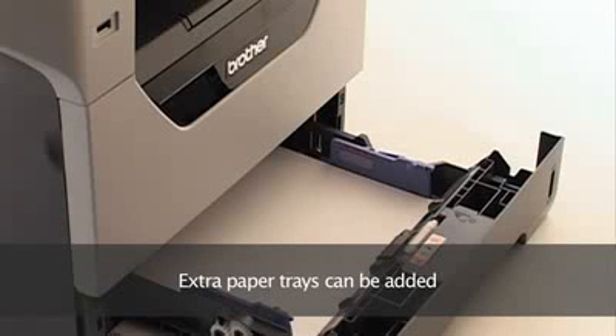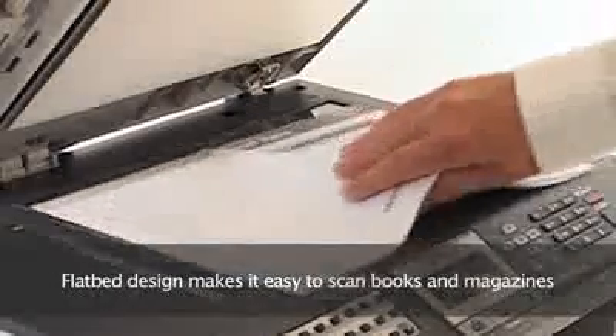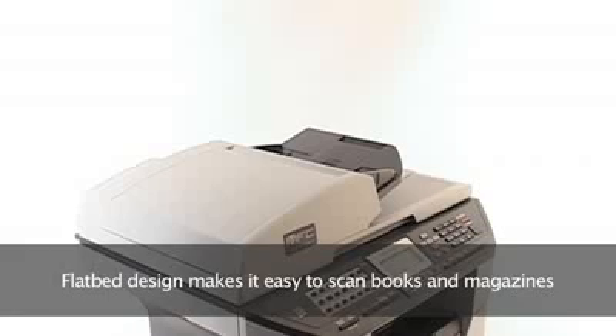To cope with heavy workloads, depending on the model, extra paper trays can be added. And to make copying bound documents a cinch, all models are flatbed in design.